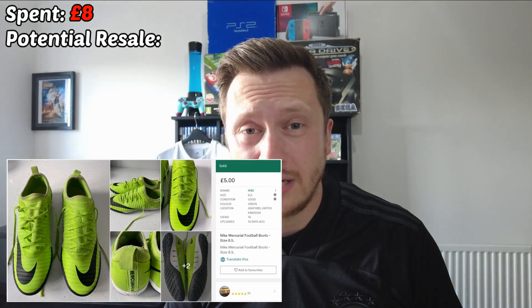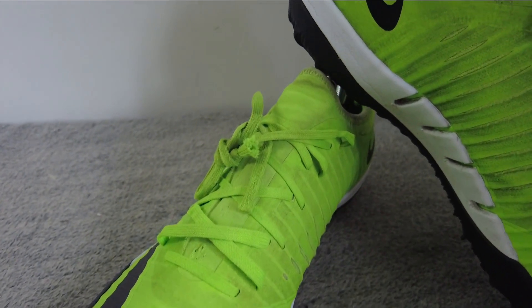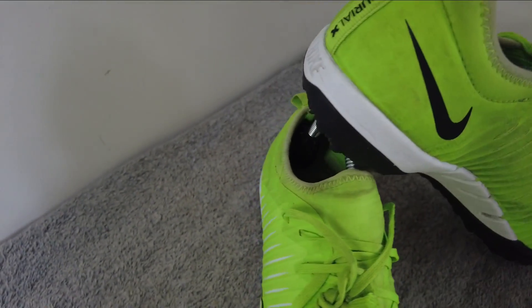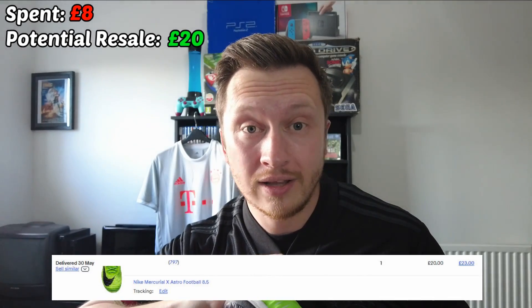We currently have £3 profit in the fund, so we can't buy anything to keep unless we buy to sell to make money to be able to buy to keep. So there they are. I don't really like them to be honest — I'm not a massive fan of Astros in general, and they're not really my colour. They're Mercurial X, size eight and a half. They've got a little bit of wear on the inside foot where you've obviously passed the ball or done some finesse shots from the edge of the area, but apart from that they're in relatively good condition. Tread wise they're brilliant — you'd swear they'd never really been worn.